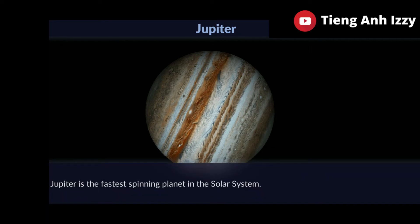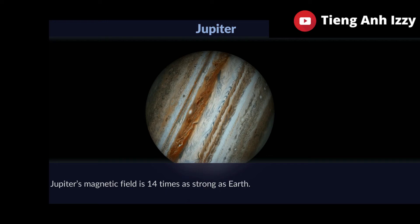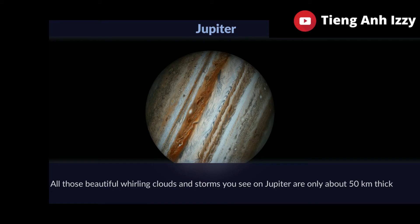Jupiter is the fastest spinning planet in the solar system. Jupiter's magnetic field is 14 times as strong as Earth's. All those beautiful whirling clouds and storms you see on Jupiter are only about 50 kilometres thick.